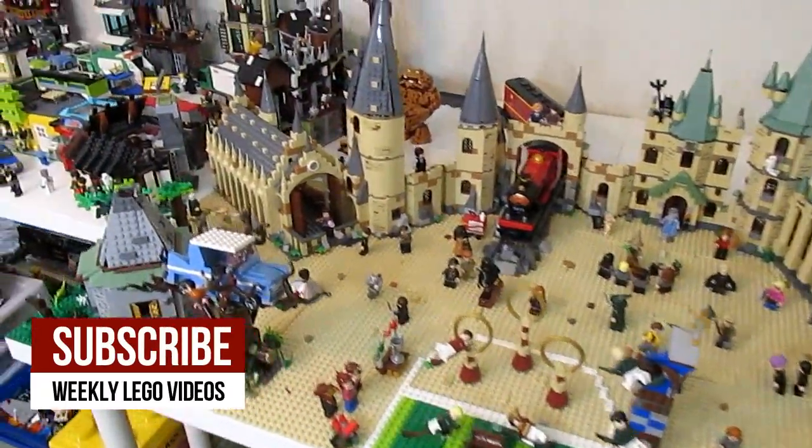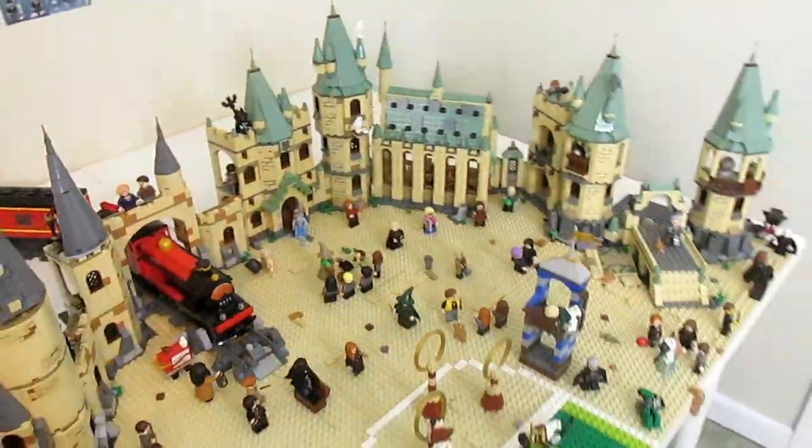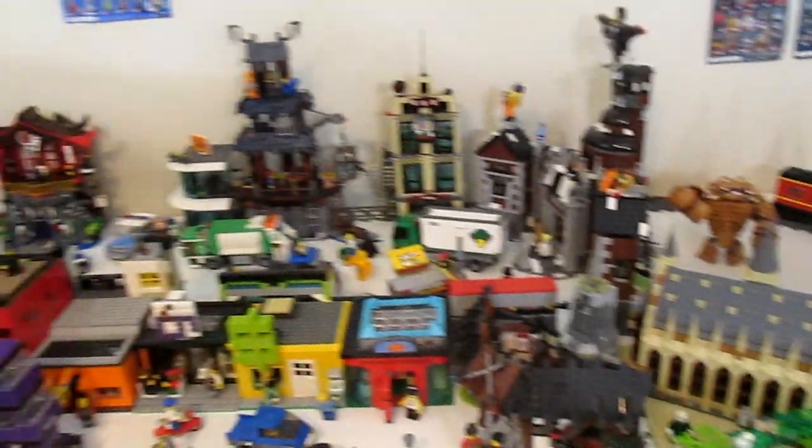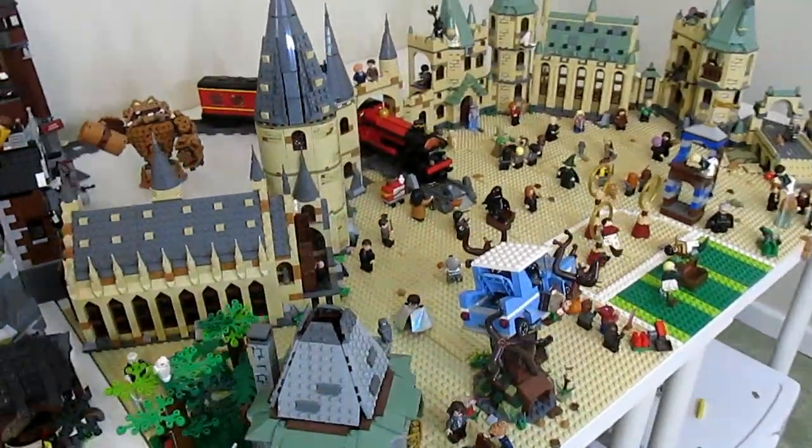Welcome to my Lego Harry Potter display. Basically what we've got going on here is this is the Harry Potter universe and world, and it is still a part of my Lego city, but it's in its own separate area because it's just that special to me. I'm a huge Harry Potter fan.